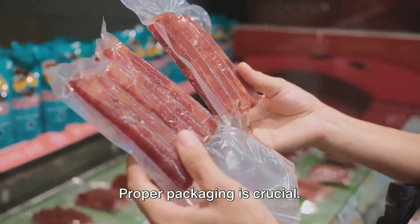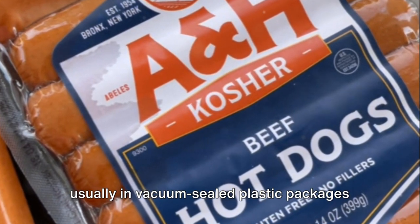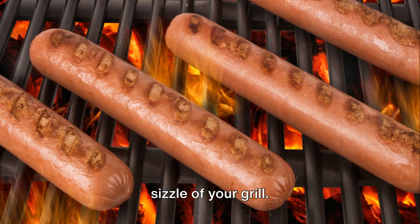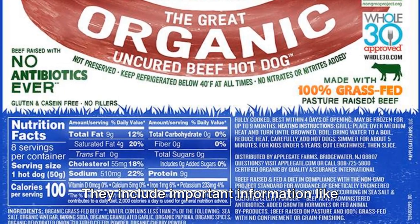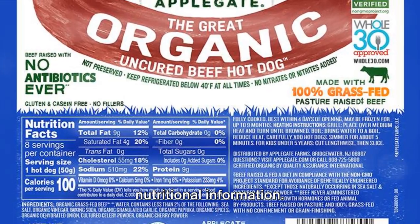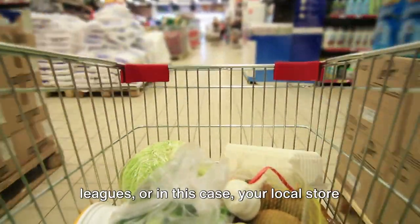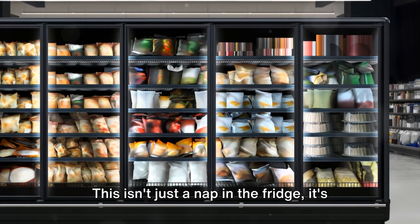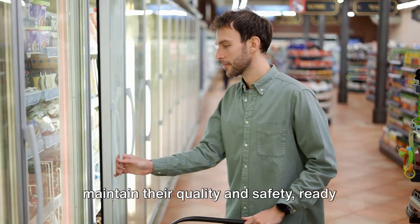Before they embark on this chilled-out journey, they're all tucked in. Proper packaging is crucial. Each hot dog is snugly wrapped up, usually in vacuum-sealed plastic packages or cans — it's like they're getting ready for hibernation, only to be awakened by the sizzle of your grill. The labels on these packages include important information like the expiration date, ingredients, and nutritional information. Once they arrive at their destination, they're carefully stored to maintain quality and safety, ready to spring into action when game day arrives.